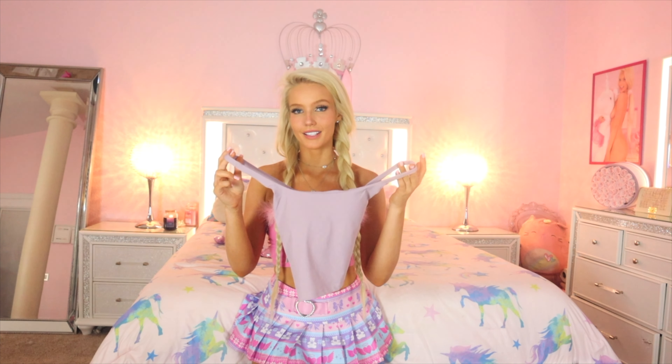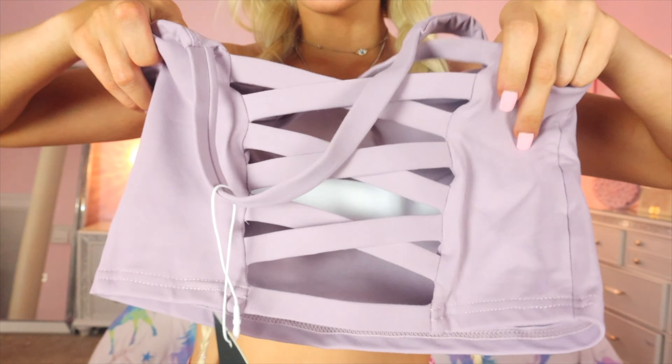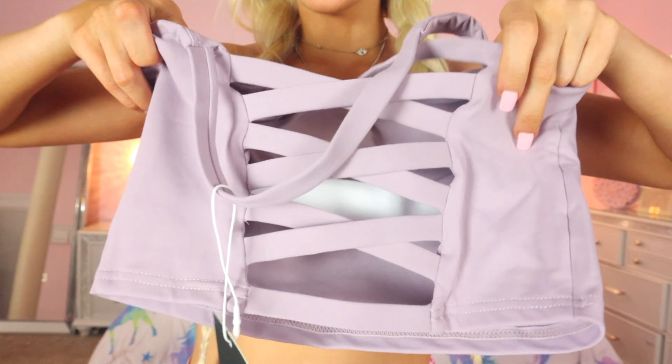Next I have the padded off cropped cami. This is so soft — I don't know what material they're using, it's so cooling I want bed sheets like this. It's in the color Blue Fog. Inside is a built-in sports bra, so you don't show the straps and you don't have to wear extra layers. The color of this top is insane — look how pretty this is.